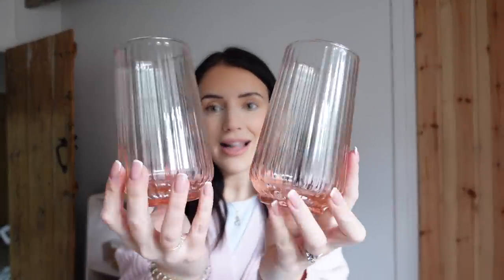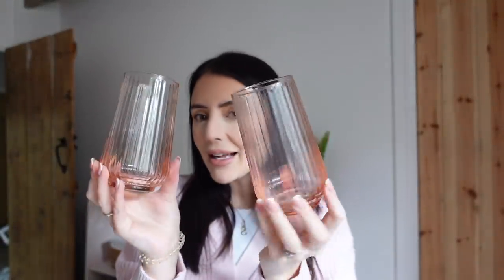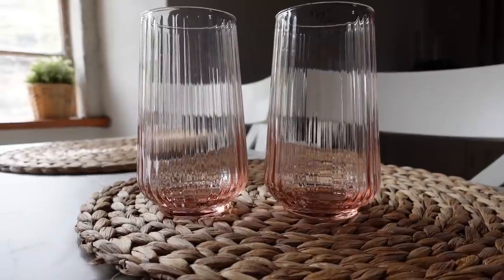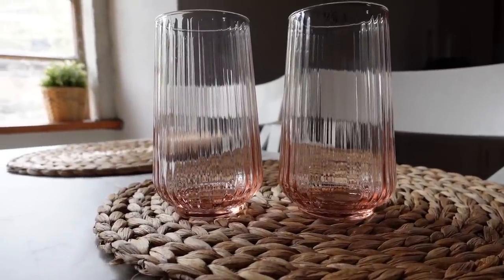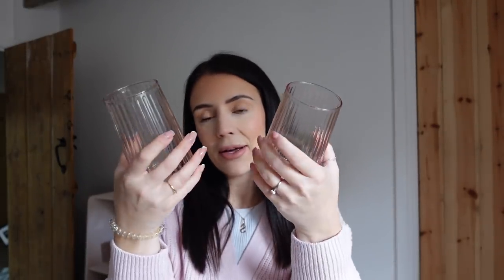I also got these two glasses. They're like a blush, rosy pink. I just thought these would be lovely with some smoothies in. I love making smoothies and I love making like mocktails. So I thought these would be really nice with a straw in and I thought they would look really pretty. I love anything that's aesthetically pleasing. I got two of these glasses - I think they're about £1.50. They're just really nice quality as well.